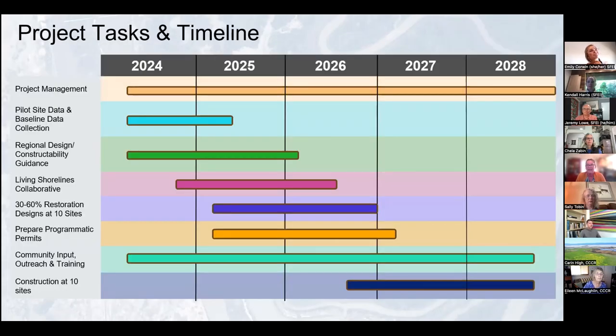This is a timeline of those tasks. Right now in 2024 and through early 2025, we're focused on completing pilot site data collection, summarizing monitoring from pilot projects, and developing guidance, which will be ready in late 2025 or early 2026. Much of that data and information will be available to influence projects before then. We're excited about having quarterly collaborative meetings over the next two years. Site designs for those 10 sites and programmatic permit preparation will begin in early 2026. Community input, training, and outreach will be throughout, and future construction is planned for around 2027–2028.